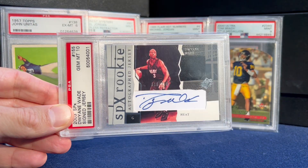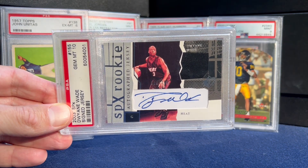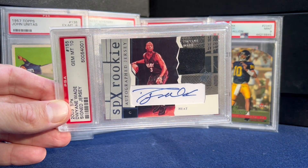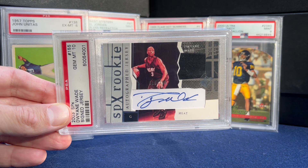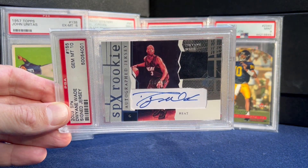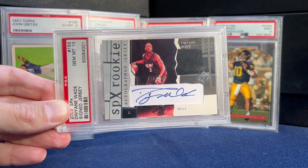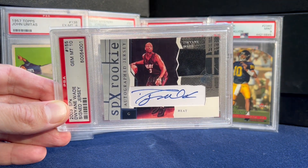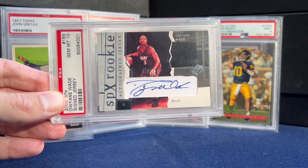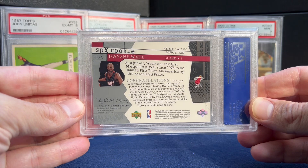Number 13 is the biggest value drop since I picked it up. This is the SPX rookie auto — Dwyane Wade. I mean, if you bought stuff in like February, March, even April, most of it's down unless it was a crazy rare card. Still happy I got it — it's an awesome rookie and a nice bold auto. There's the back.